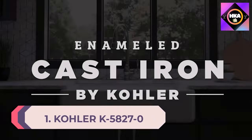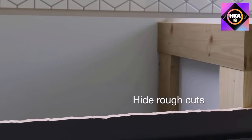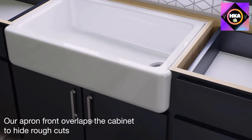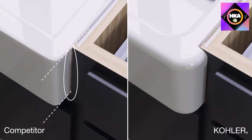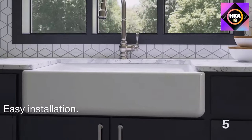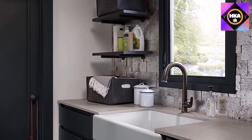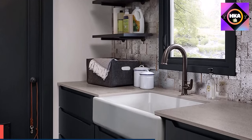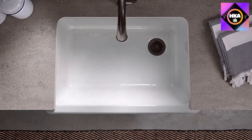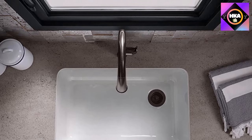Number 1: Kohler K5827-0 Whitehaven farmhouse self-trimming undermount single bowl sink with tall apron in white, 9.63 by 21.56 by 32.69 inches. Made of ultra-durable cast iron with a lustrous enamel finish available in 12 colors ranging from traditional white to neutral taupe to modish black. The Whitehaven is on the pricier side, but the material is guaranteed not to crack, chip, or burn and is backed with a limited lifetime warranty. With its signature apron front, this single basin sink balances sleek sophistication and traditional charm, with a sloped bottom for easy draining and cleanup.